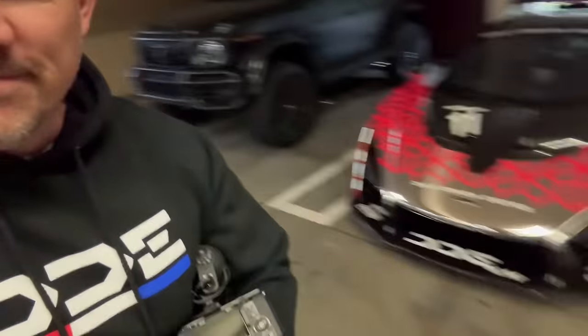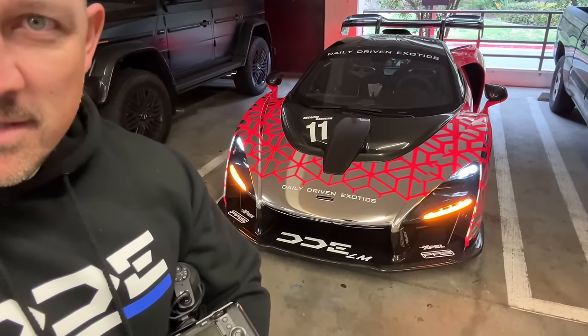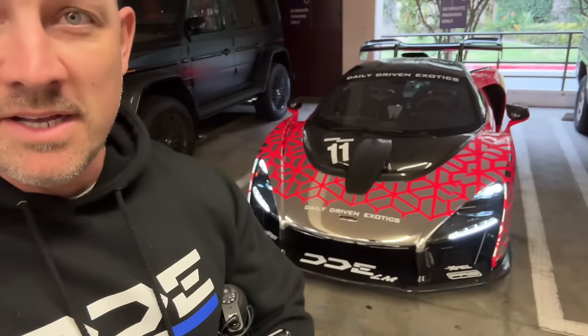The Senna is actually driving me batshit crazy, and I'll tell you why. Ever since I got the exhaust installed, I've actually had a bunch of hiccups with this car, and I haven't really reported on it, to be honest.